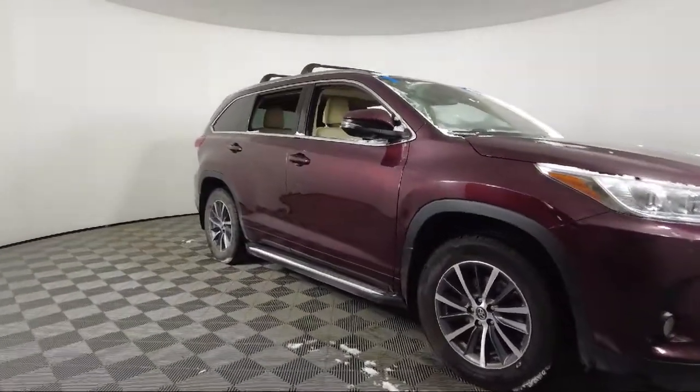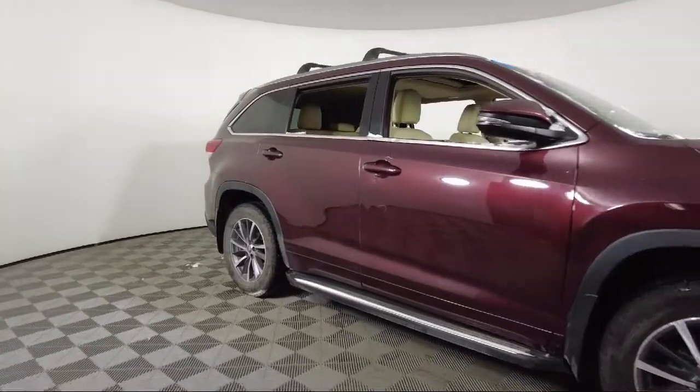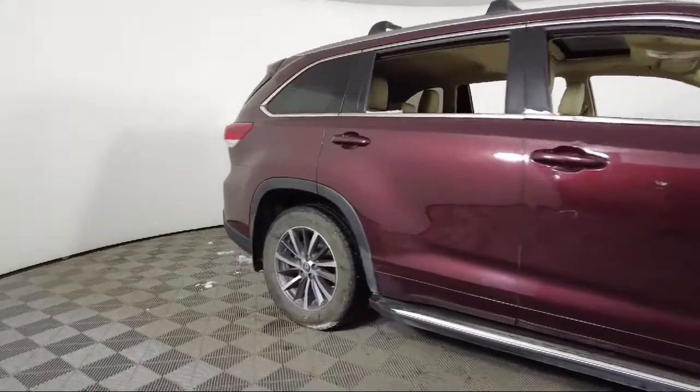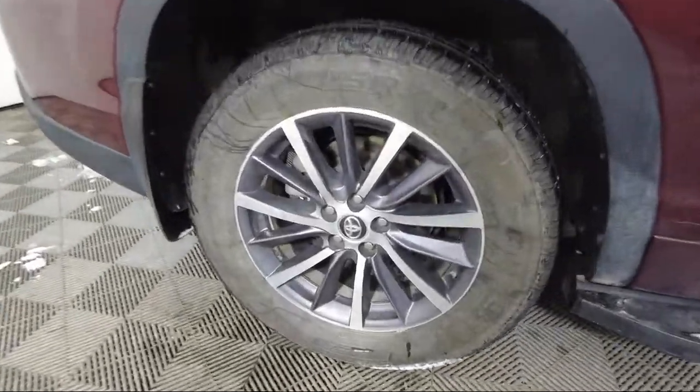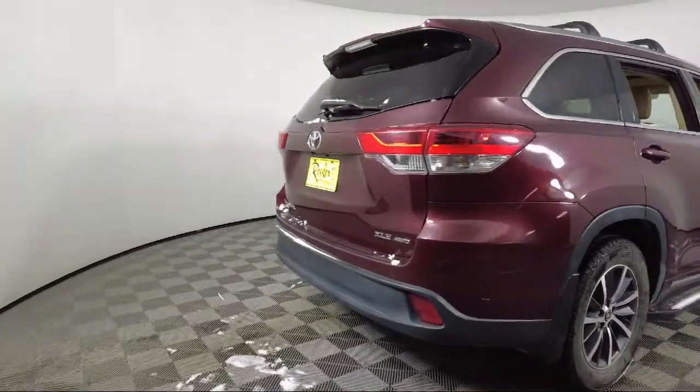It also features heated front seats, third row seating, garage door transmitter, keyless entry, heated door mirrors, outside temperature display, and has less than 45,000 miles on the odometer.